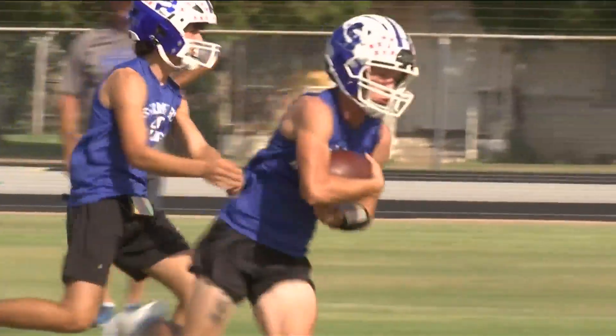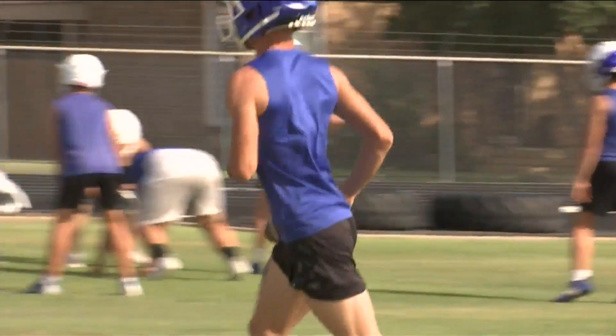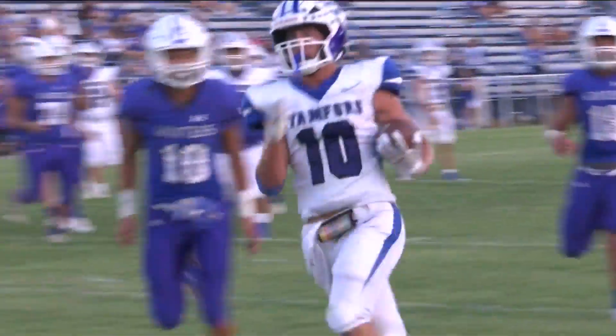Most high-powered offenses have one or two dominant ball carriers that appear on opponent scouting reports. The Stanford Bulldogs have four. Defenses can't contain a single one due to their unique strengths.